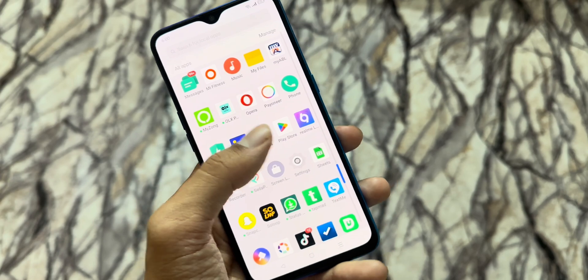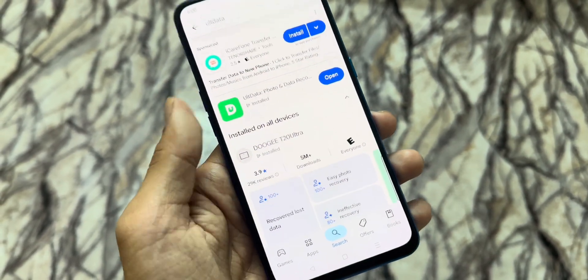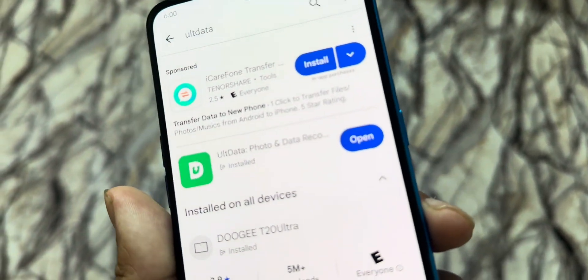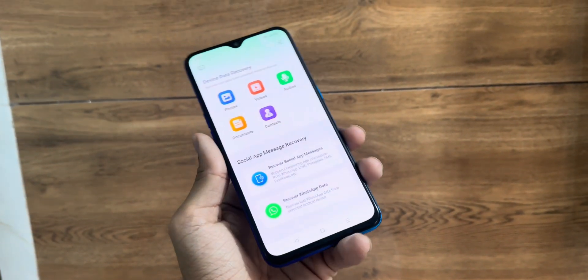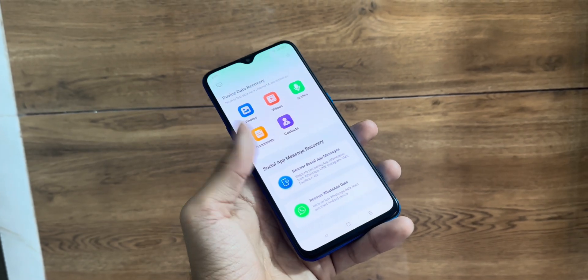First, head over to the Play Store, download Altata, and launch the app. You're welcomed by a clean, simple interface — no clutter, no confusion. From photos and videos to contacts, documents, and even WhatsApp chats, Altata can help recover it all.